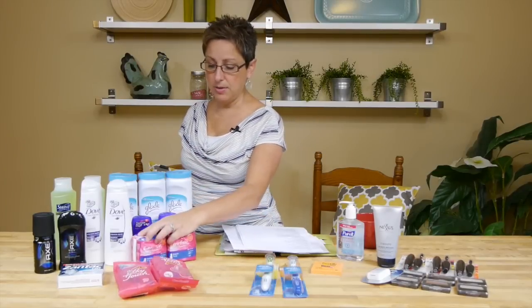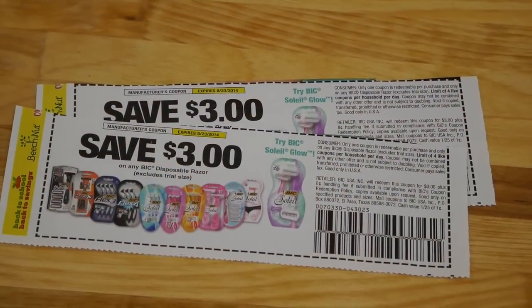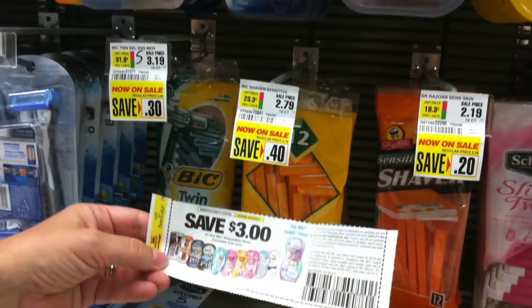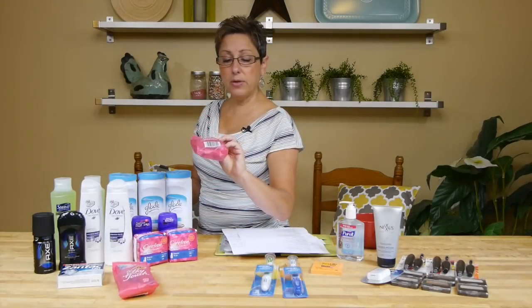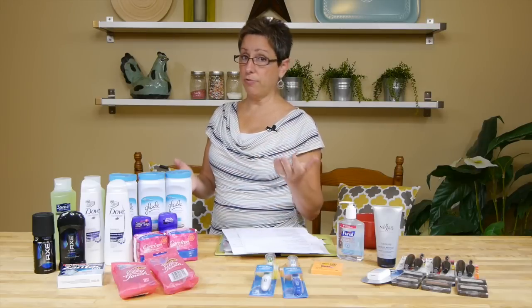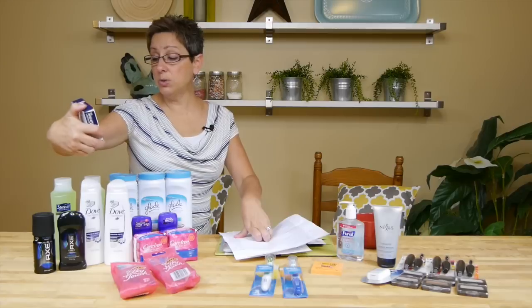There's a $3 off one BIC coupon — it might be regional; some people said they weren't getting the $3 off BIC coupon in their Red Plum insert, but we'll show you where it's from on the site. At ShopRite, some BIC disposables are priced below $3, around $3.47. I opted for the Silky Touch at $3.19, so I paid just 19 cents. You can get them free or pay a little out of pocket depending on which variety you choose.